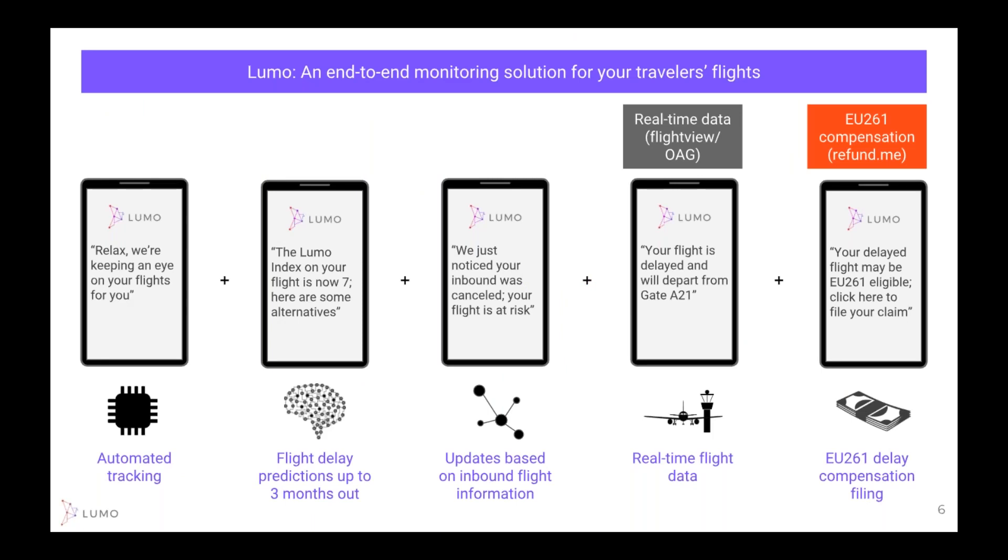Here's what the Lumo user experience might look like. Once your flight is being tracked, sit back and relax — we're going to keep an eye on your flight and only send you updates when something changes in the algorithm or the airline has made a schedule change. We provide flight scores 90 days in advance up to the time of departure. We also keep track of what's happening to your inbound flight. If you're on the 6 or 7 o'clock flight at night, we want to be tracking the tail number and that equipment throughout the day and send you the appropriate messages.